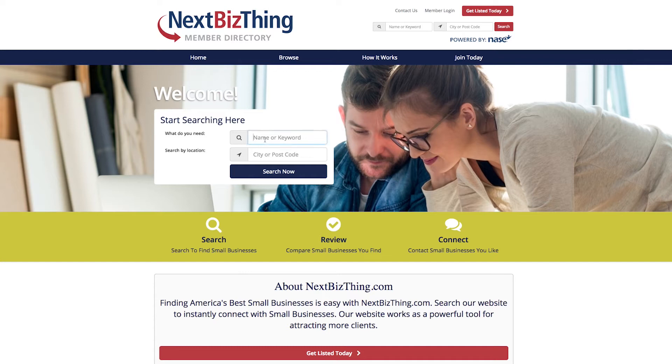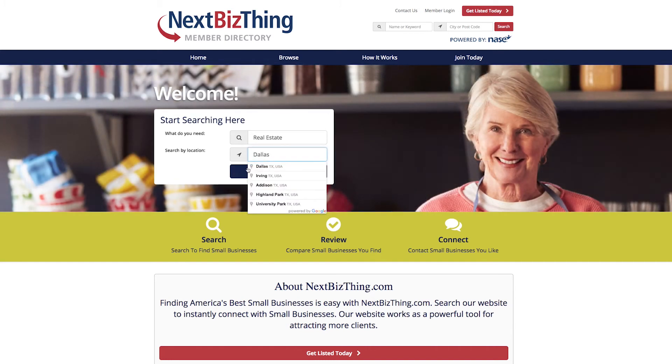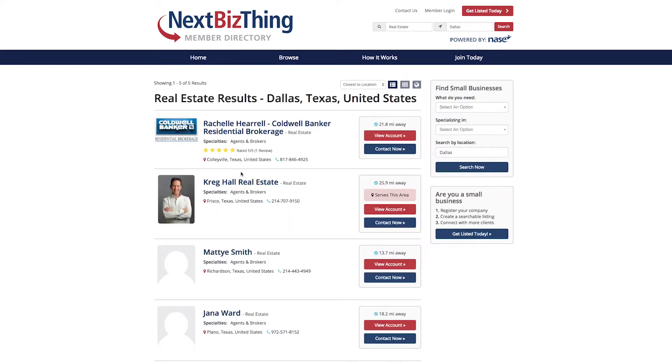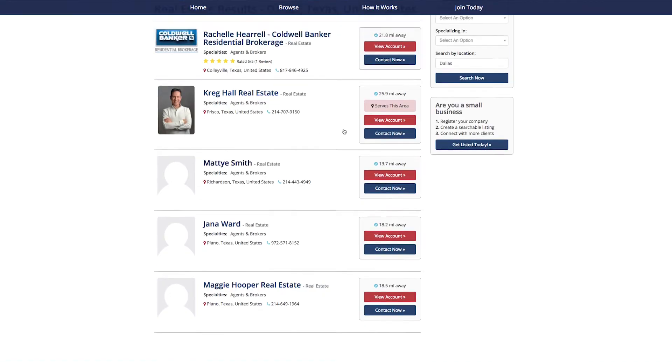Use our directory to search for small businesses by specialty or location. After searching for a small business, learn more by comparing quotes, reviews, and profiles. Once you find a small business that you like, contact them. Our members are happy to hear from you.